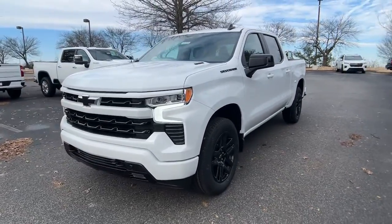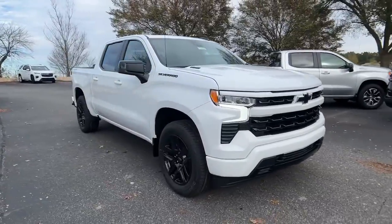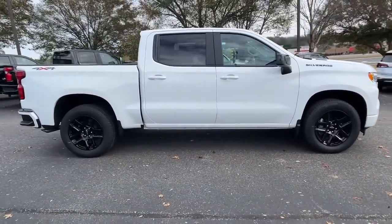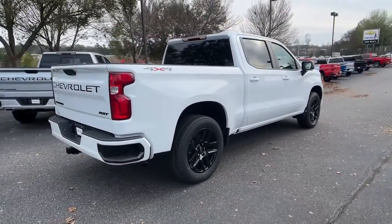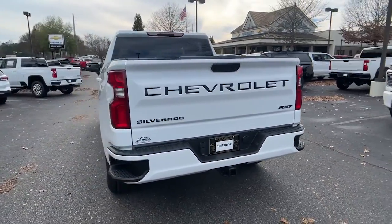Picture yourself in the 2023 Chevrolet Silverado 1500 — the full-size pickup that's strong, quiet, and dependable, with the latest technology to keep you connected while you get the job done. The following are some of this vehicle's highlighted options.